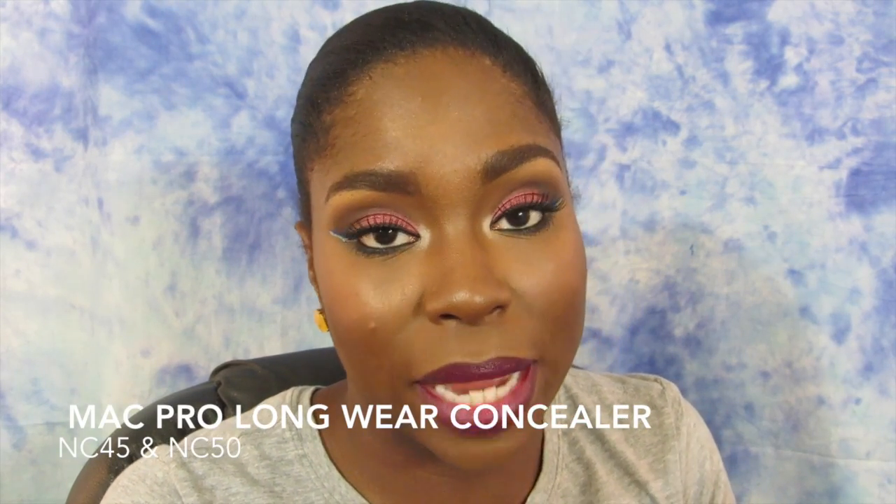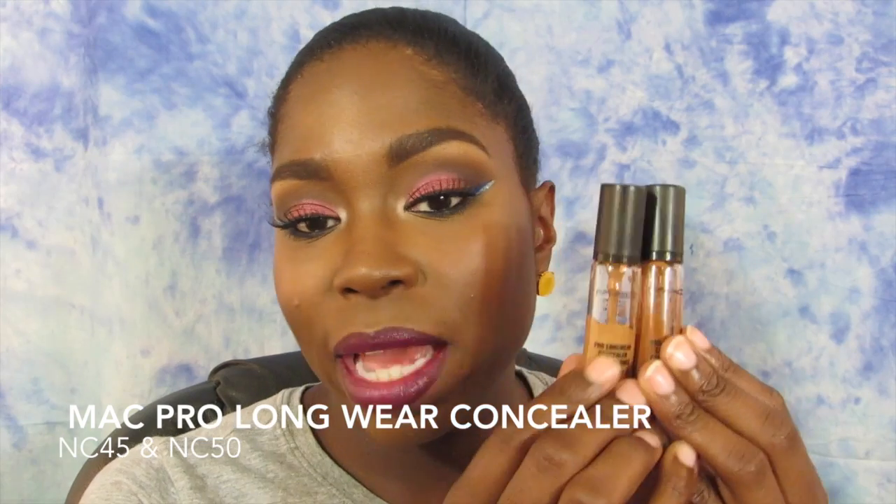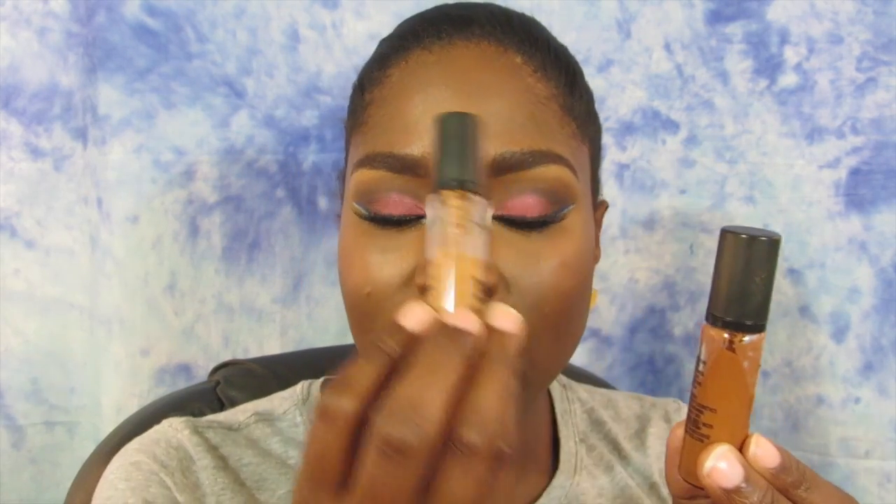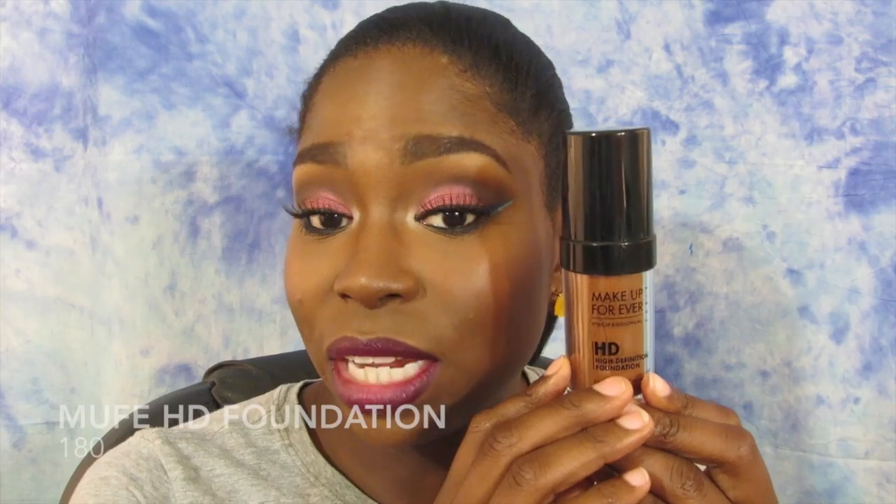The first product I'm going to talk about is actually two products, but I'm linking them together because they are the same name — the MAC Pro Longwear Concealers. I have the shade NC45 and also NC50. This is the lighter shade and this is the deeper shade. I like to spot conceal with the lighter one, and I like to conceal underneath the eyes for a brightening effect. I've really been loving these.